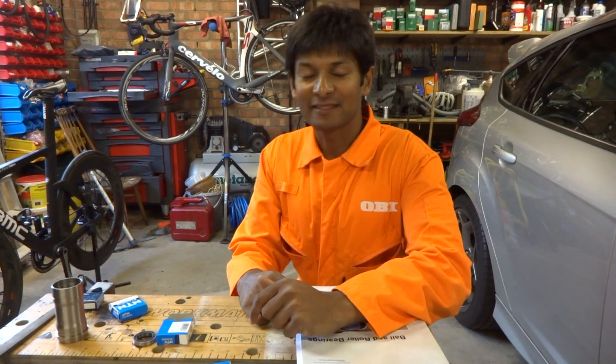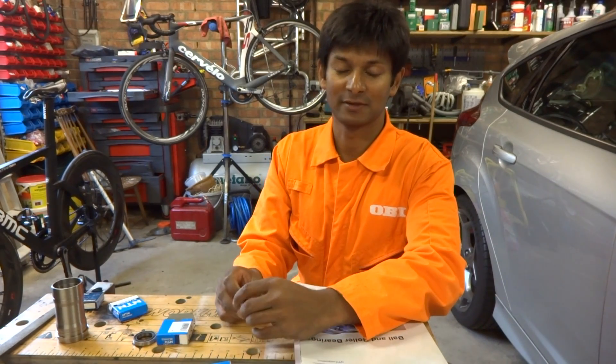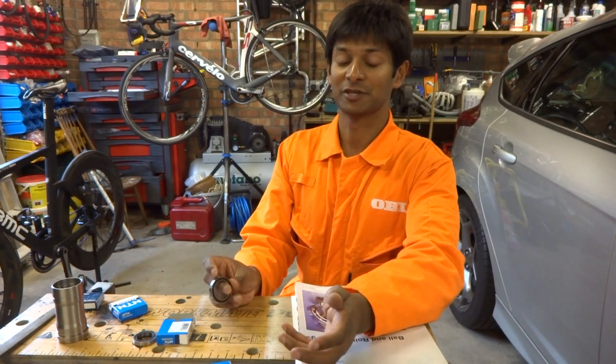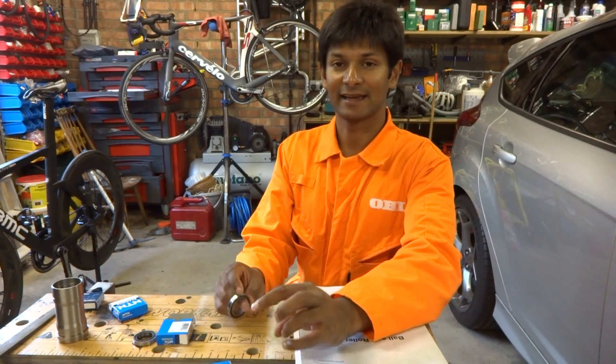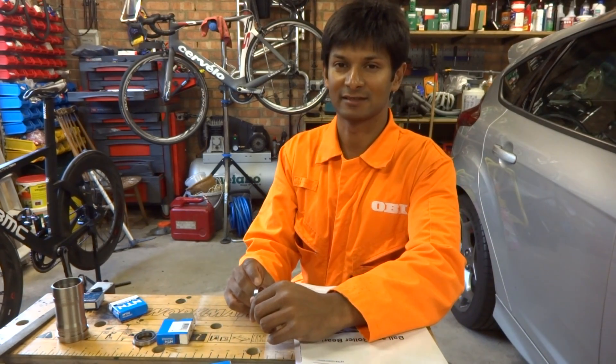Hi everyone and welcome. This video is really a follow-up of my last video which was about bearing numbers and how they relate to the kind of bearings that you buy. In this video I'm going to talk about what you should go and buy. It's really down to the end user what they buy, but I will talk about some of the pitfalls and things that go with it.